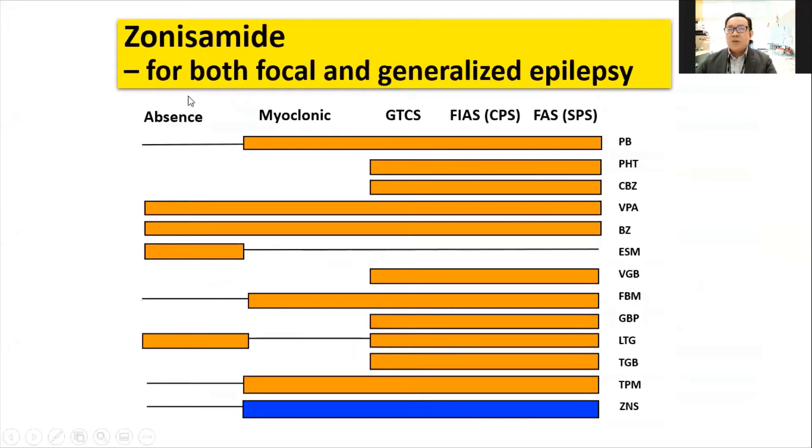In this chart, we can see the seizure types at the top, which include absence seizures, myoclonic epilepsy seizures, and generalized tonic-clonic seizures, as well as complex partial seizures — now called focal impaired awareness seizures or focal aware seizures. You can see that carbamazepine and phenytoin can only be used for certain seizure types, especially focal seizures and generalized tonic-clonic seizures. If we use carbamazepine in myoclonic seizures, it may aggravate the myoclonic jerks.